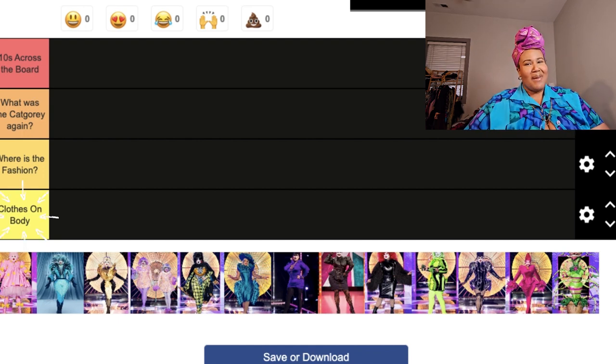'Clothes on Body' means you just put a garment on your body — there's no storytelling, no concept, nothing to it. That is a main essential when it comes to drag, especially performance drag: there is a concept, a story, a message being told. There have been drag queens that just have something pretty on, but on RuPaul's Drag Race, honey, you have to do the most.